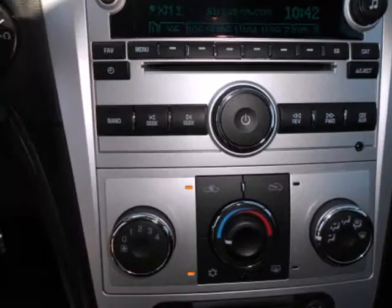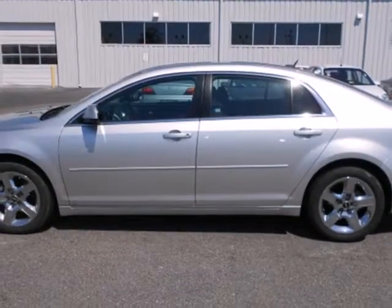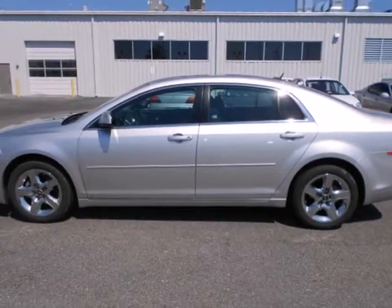This stunning Malibu has a spacious interior and a huge trunk. It's big on everything you want in a sedan, except price. See it for yourself today.